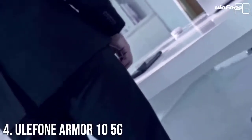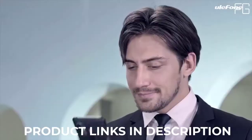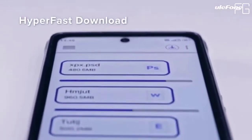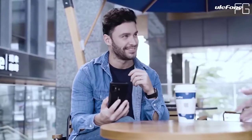At Number 4: Ulefone Armor 10 5G. Enter the new era of 5G with the Armor 10 5G. It is powered by the MediaTek Dimensity 800 5G chipset, which adopts 7-nanometer process technology and powerful CPU architectures, providing powerful and stable performance, smooth multitasking, and seamless audio-visual and gaming experience.